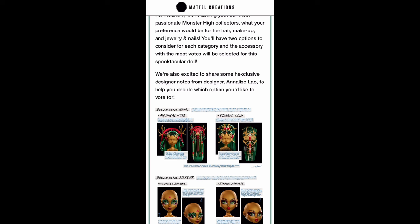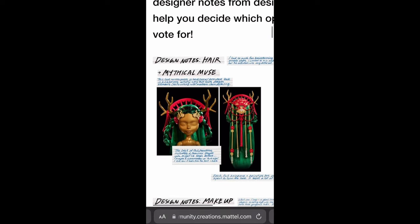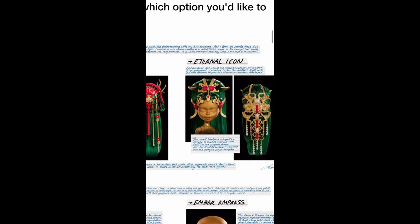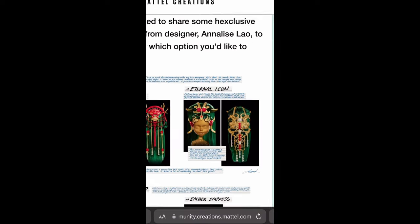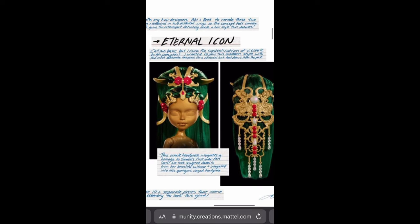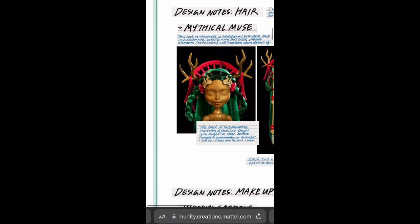The first hair option is Mythical Muse, and then we have Eternal Icon — and I know this one is a fan favorite from what I've seen. Everyone's really loving this hairstyle. It's another high ponytail, so it's not really original, but the actual design, the hair jewelry and hair dress is definitely unique. The high ponytail is a little bit overdone but for that sake I feel like we should go with this one.